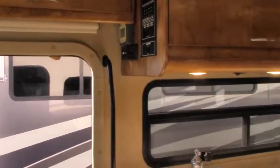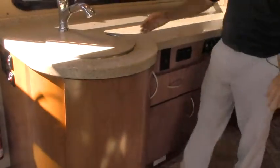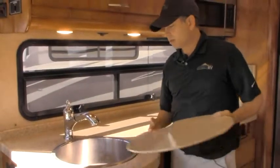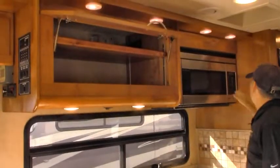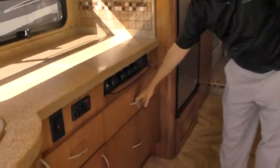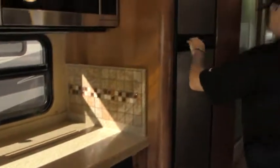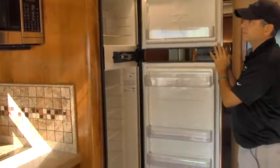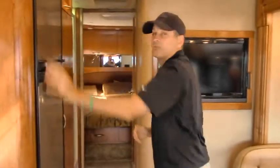Coming into the galley area, everything's all integrated. Nice solid countertops, huge stainless steel sink — obviously integrated as well, and it works as a great countertop. Over here we've got a convection microwave; this is residential, very nice to have. Three burner stove. Tons of storage down below here as well as underneath the sink. Everything's kind of just curved so it goes with the flow of the coach. We've got a nice big Norco refrigerator with an ice maker — it's always nice to have an ice maker when we're out.